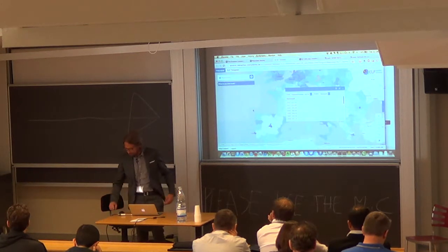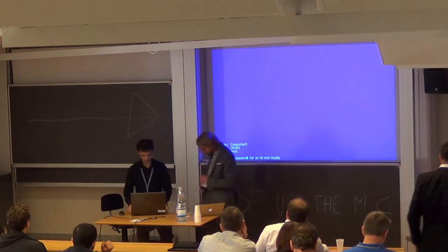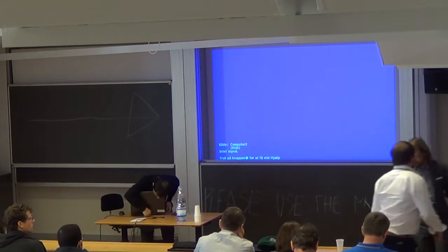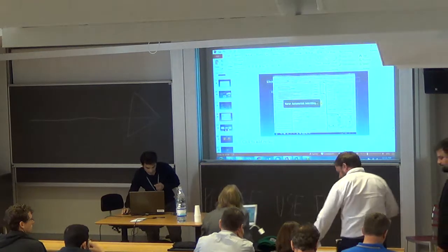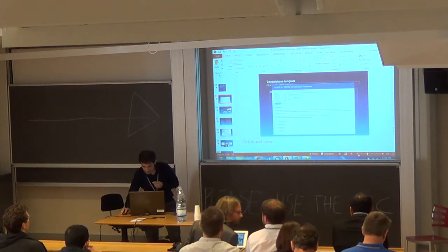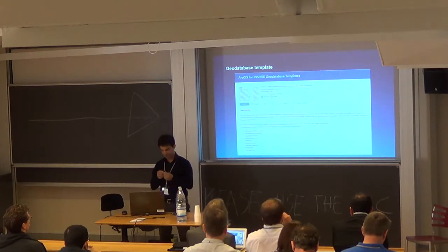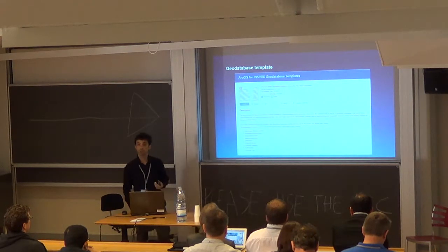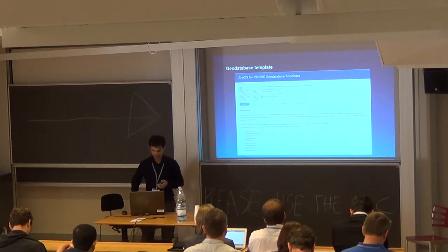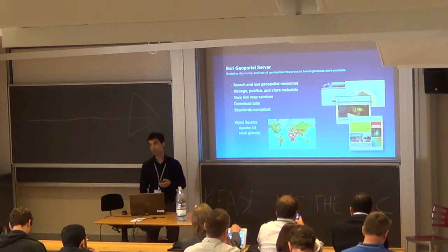That's the European Location Framework overview. Back to Roberto to wrap up: in the resource center at resources.arcgis.com you will find a link to the geodatabase template for the data harmonization process, available for download with documentation implementing Annex 1 data models. GeoPortal Server is one component of ArcGIS for Inspire.